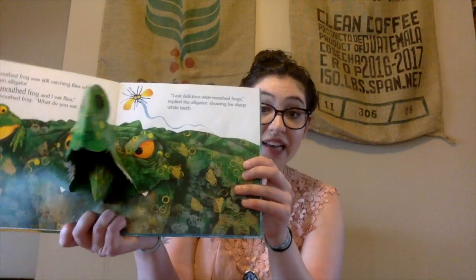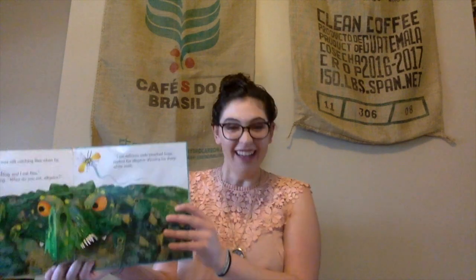The wide-mouthed frog was still catching flies when he saw a big green — what is that? An alligator! Oh no! I'm a wide-mouthed frog, and I eat flies, said the wide-mouthed frog. What do you eat, alligator? What do you think the alligator eats? Look at his teeth — they're very sharp! I eat delicious wide-mouthed frogs, replied the alligator, showing his sharp, white teeth. Can you show me your sharp, white teeth? Do you think the wide-mouthed frog is going to be very happy to hear that the alligator eats wide-mouthed frogs? I think he's going to be a little scared — let's find out.